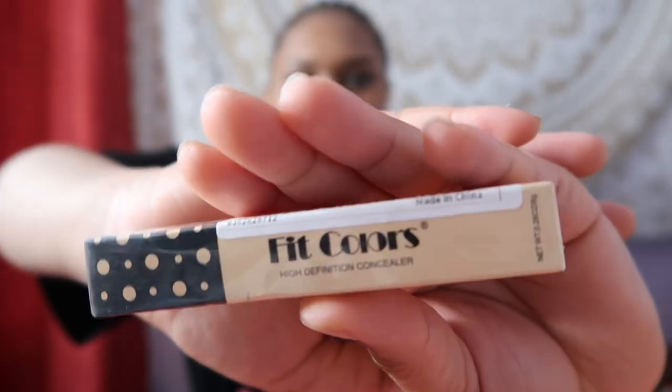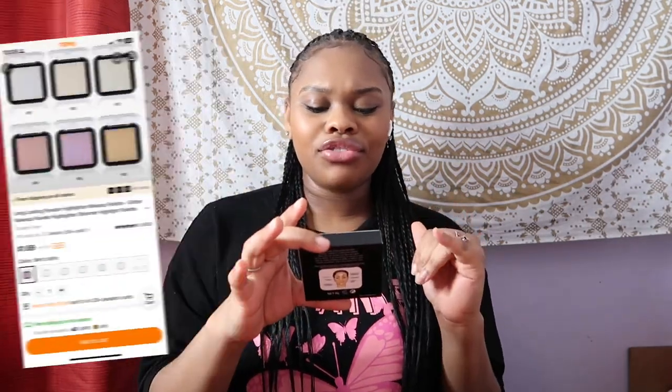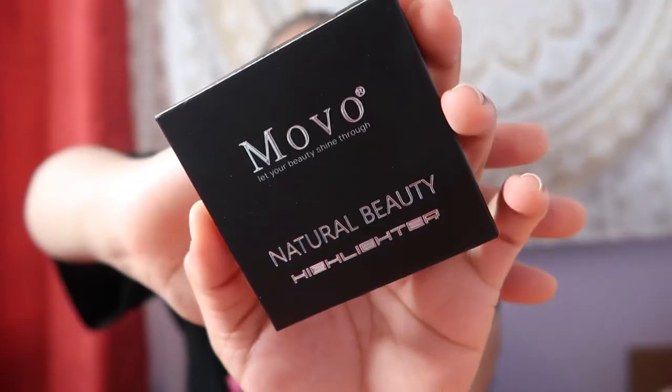The next thing is also a highlighter - I got a highlighter from Temu, it's by Movo. I'm going to see if Temu makeup is actually good because I'm kind of excited now.